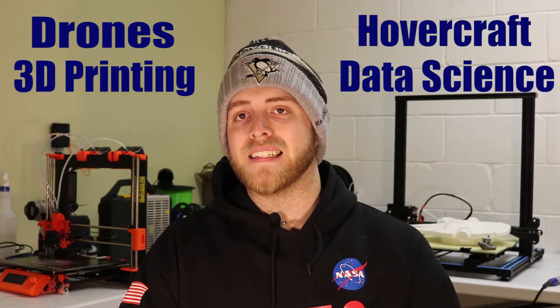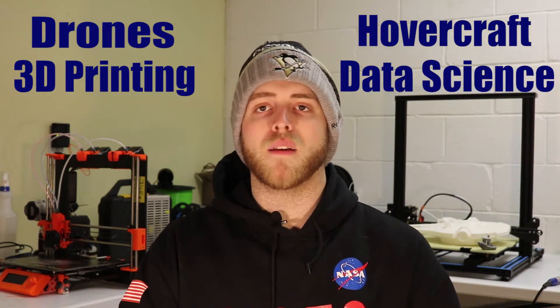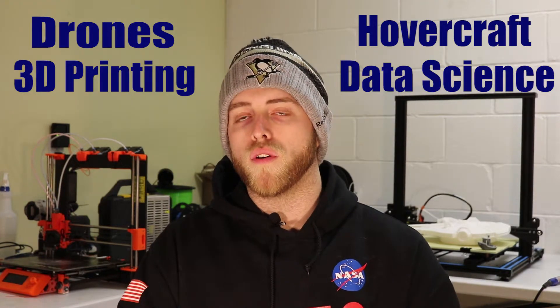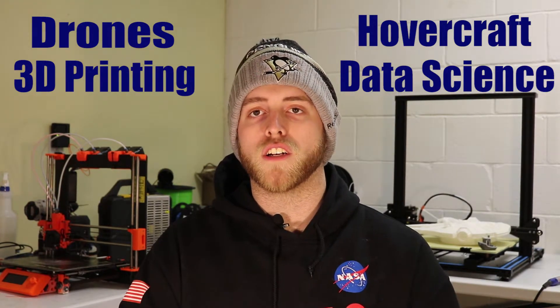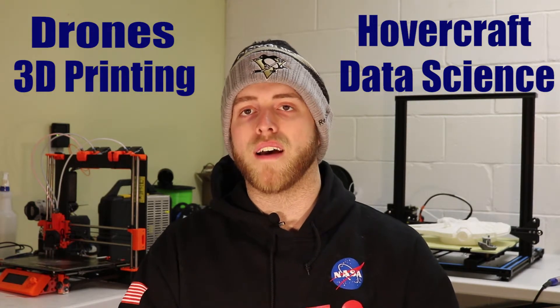We're working with Power BI, Tableau, some Python libraries — Pandas, Matplotlib, Seaborn, things like that. We'll also be working with RStudio. I'm working on both of those with classes this semester and I want to be able to share some of that stuff with you guys so you can create your own files and insights on different data sets that you have.